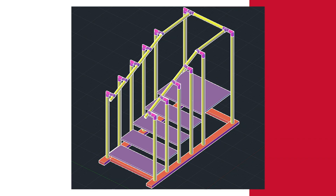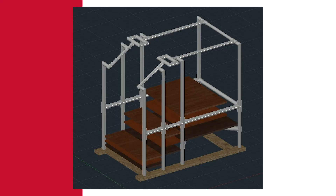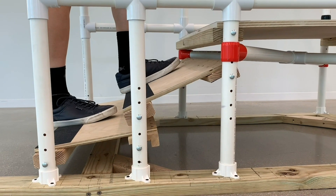We are building adjustable stairs that can be adjustable in different directions for people who suffer with neuromuscular disease and stroke. Those stairs will help them to focus on rehabilitation.